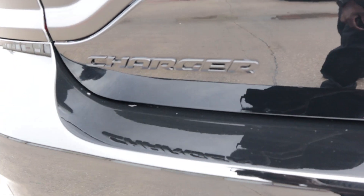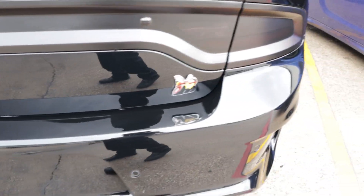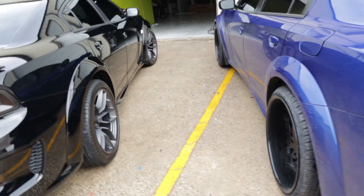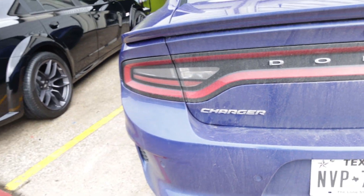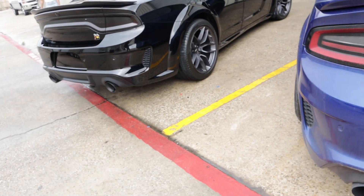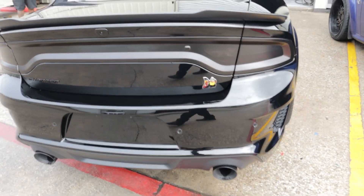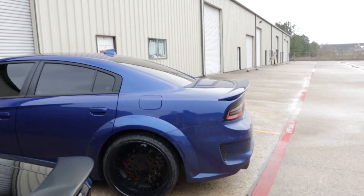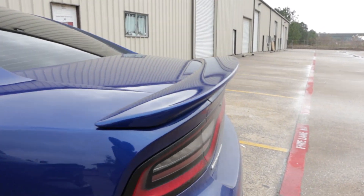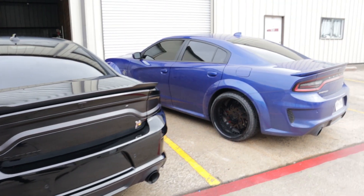One more thing on the back of the vehicle: the letters come in black on the Scat Pack Charger, so the Charger lettering is black. On the Hellcat, my Charger lettering is chrome. That's one thing Dodge did differently between the Scat Packs and the Hellcats across the years. The spoiler is also slightly different — the Hellcat spoiler here is a little more flat.